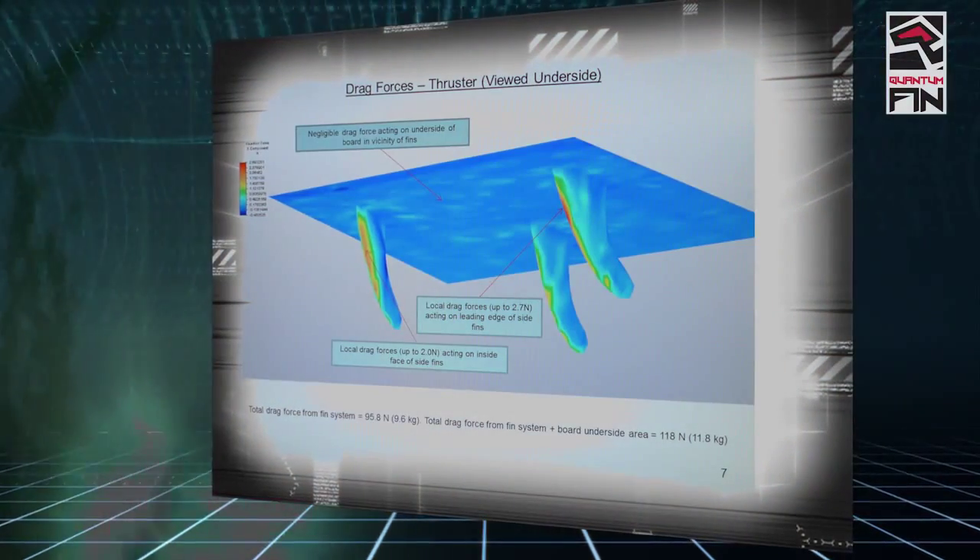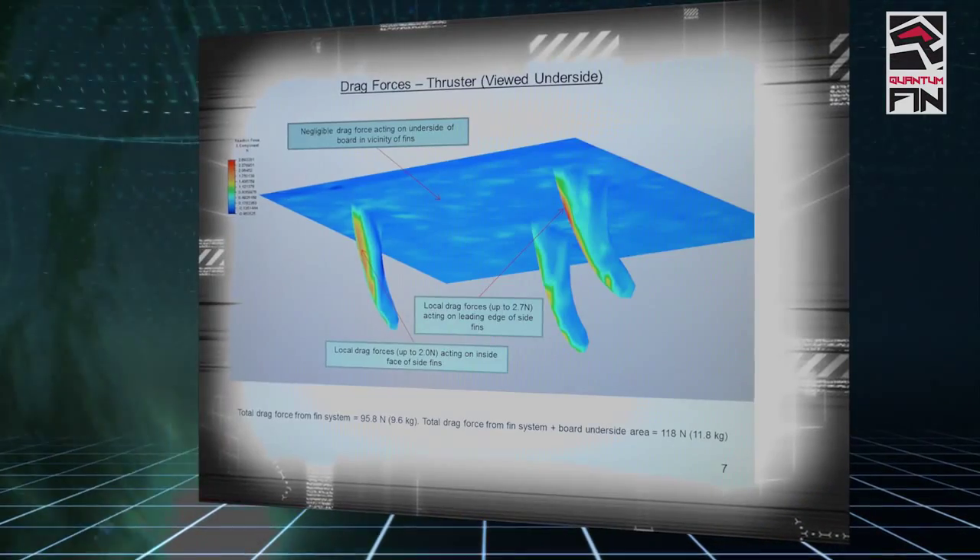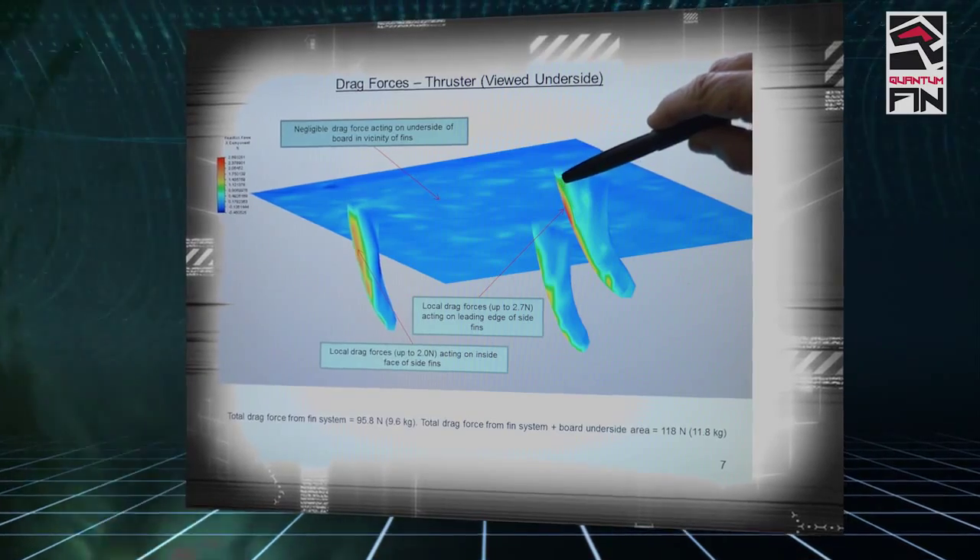These drag forces are the things that slow you down when you're on a board on the water, and that's basically where most of the drag is coming from — from the fin system.